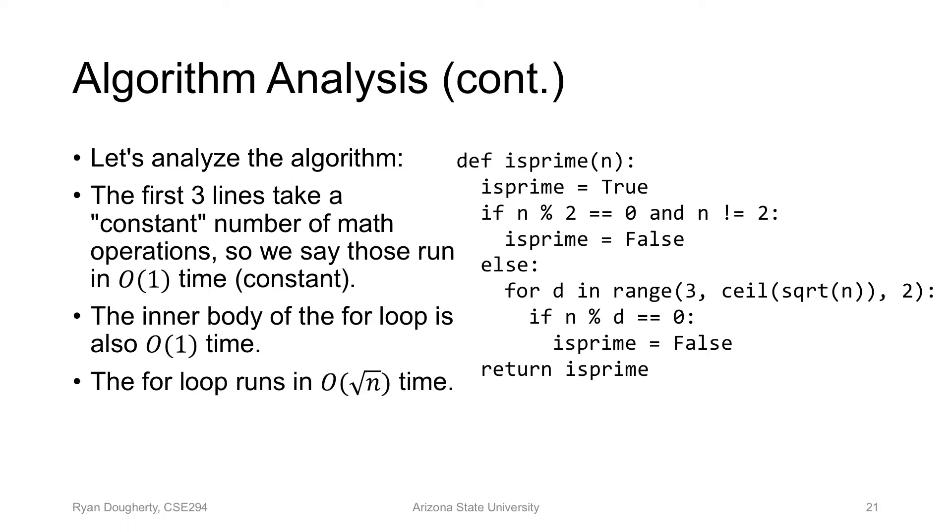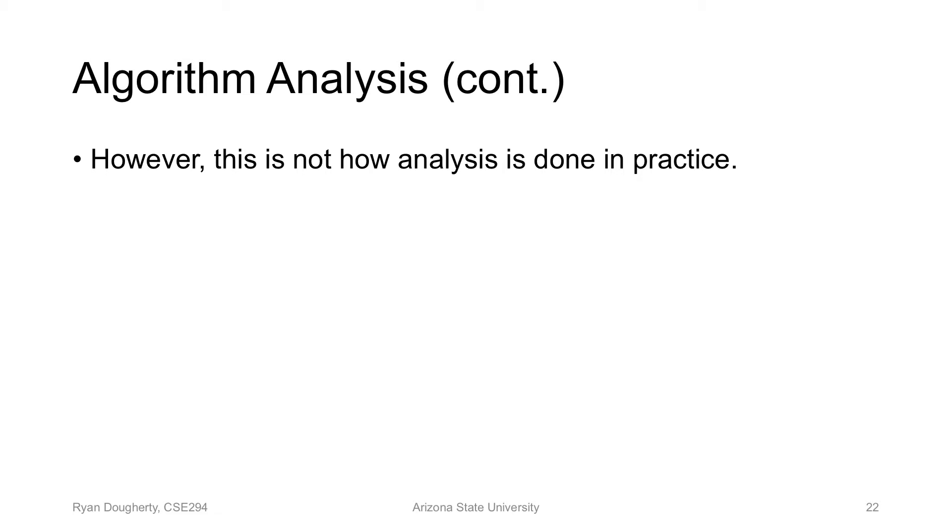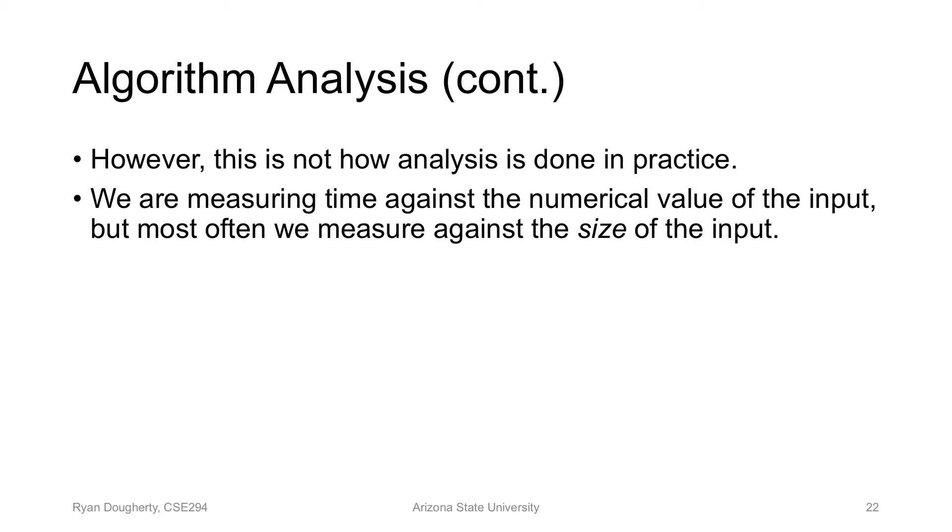There's a special base called unary, which is base one — to write n in unary you write 'one' n times, so the size is n. But for every other base like two and up, you need O(log n) bits. Since the input is log n in size, and our algorithm runs in sqrt(n), this is really sqrt(2^(log n)) — which is just 2^(n/2). That is an exponential time algorithm, not sqrt(n). This algorithm is actually exponential in the size of the input. We thought it was efficient, but it's not.